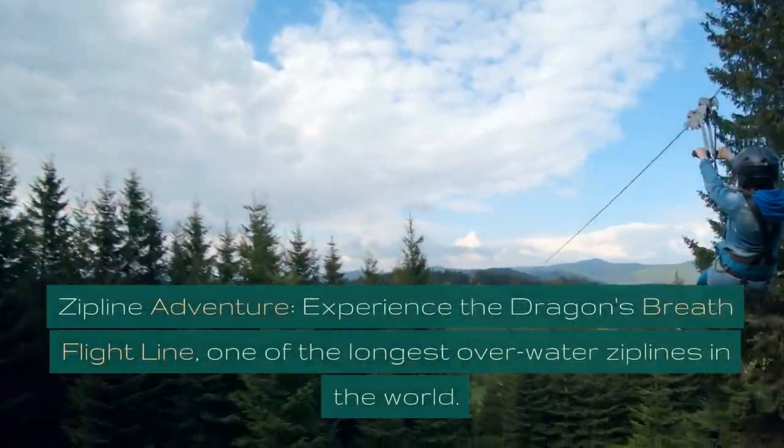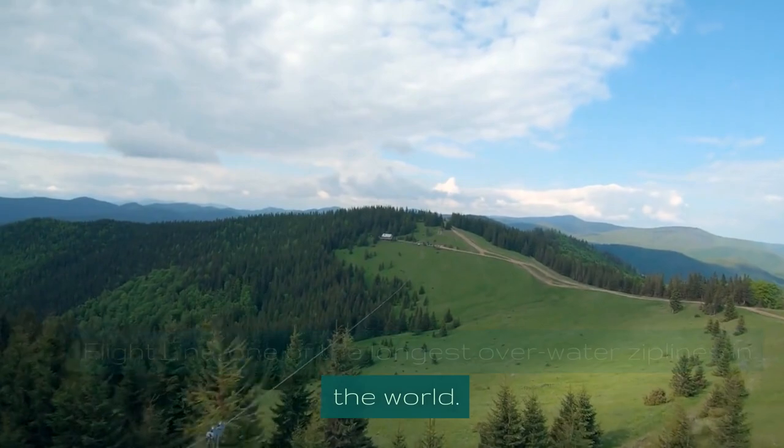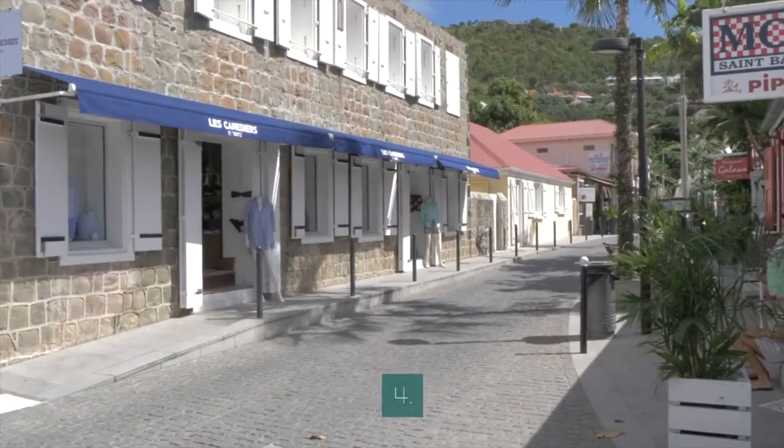Zipline Adventure. Experience the Dragon's Breath Flight Line, one of the longest overwater ziplines in the world. Enjoy breathtaking views as you glide over the sparkling Caribbean waters.